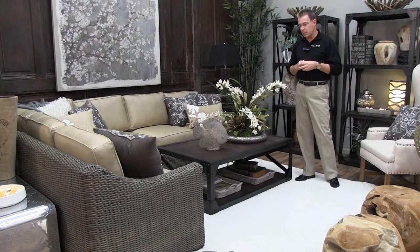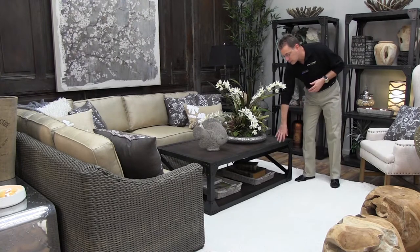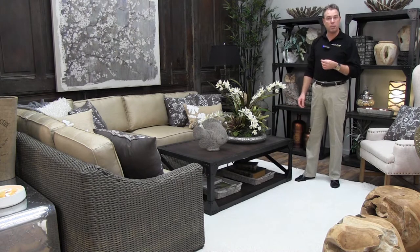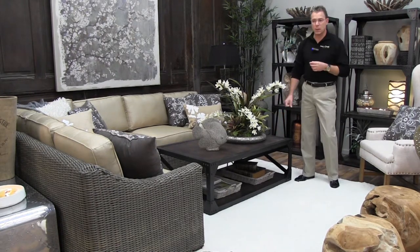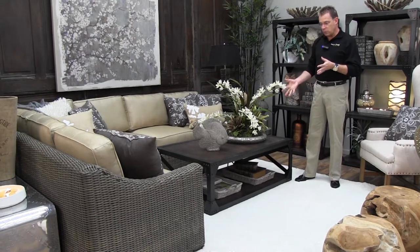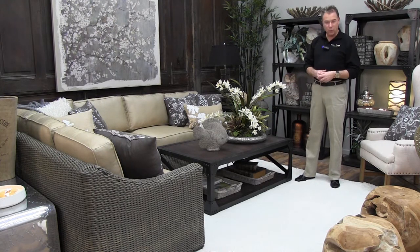Now, to bring in the industrial portion, we have the cocktail table, end table, and bookcases. These are made out of heavy metal bracketing with rivets and board and wood tops and shelving, stained with a dark finish. You get a nice contrast with the black and dark tones, which we've set off with the white rug.